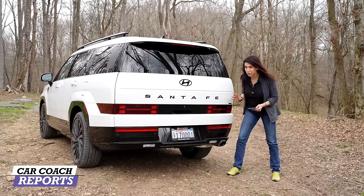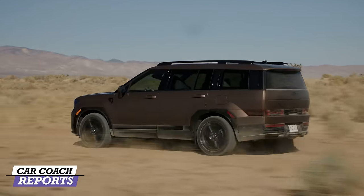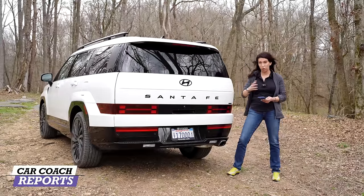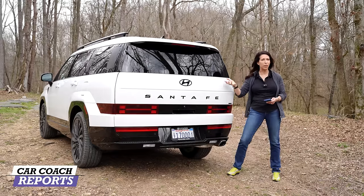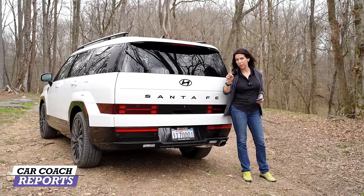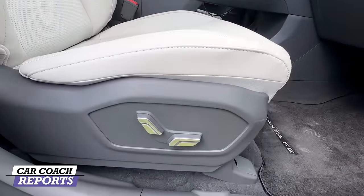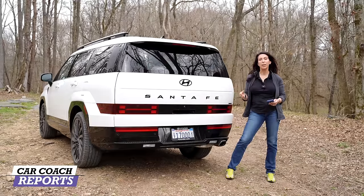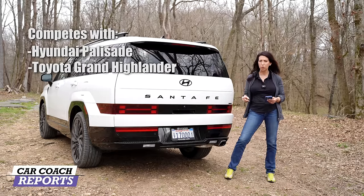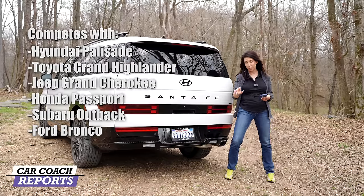Pros: the blocky Lego style grows on you and fits what the vehicle is designed to do. It's a great alternative to the Palisade — the Palisade is more of a daily driver, while this handles anything from snowmobiles to camping. Smart interior optimization of space and cargo is fantastic. The one negative: no lumbar adjustment on the passenger seat at the $46,000 price point — that's an inexpensive feature to add and should be there. Competitors include the Hyundai Palisade, Toyota Grand Highlander, Jeep Grand Cherokee, Honda Passport, Subaru Outback, Ford Bronco, Land Rover Defender, and Kia Telluride, Mazda CX-90.